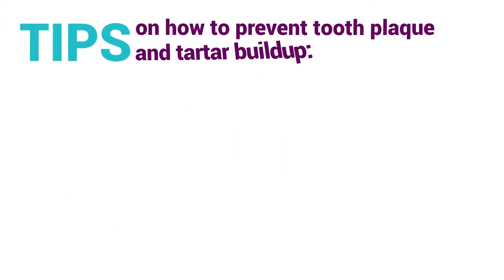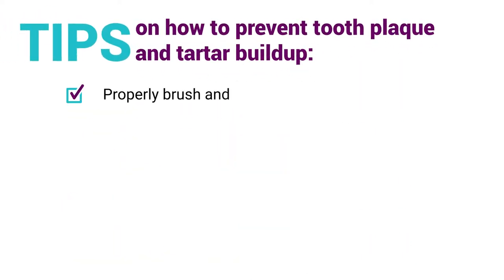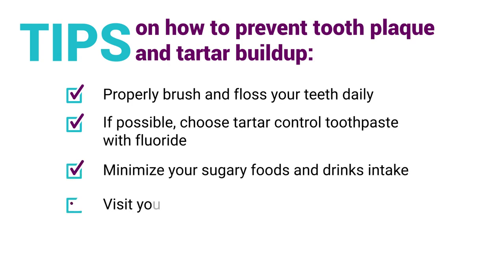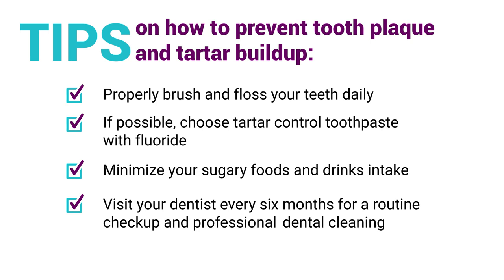Here are a few tips on how to prevent tooth plaque and tartar buildup. Properly brush and floss your teeth daily. If possible, choose tartar-controlled toothpaste with fluoride. Minimize your sugary foods and drinks intake. Visit your dentist every six months for a routine checkup and professional dental cleaning.